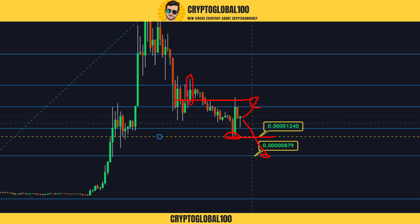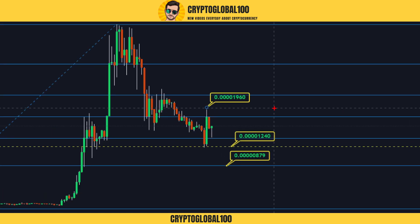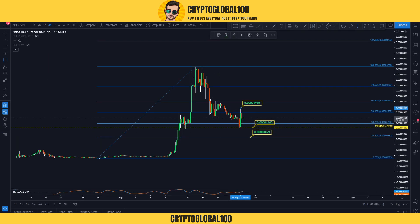If new candles form and break above this level, then we are in an uptrend. There's a clear trend pattern — price came down, came up, came down, then tested the previous swing high and got rejected. Once we break above this level, that confirms the uptrend.